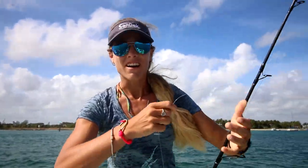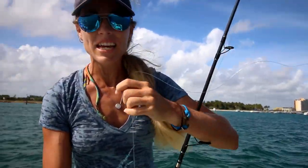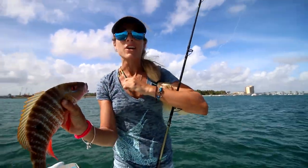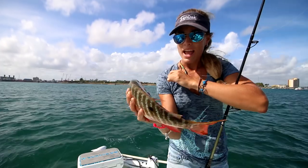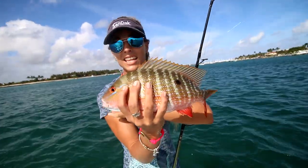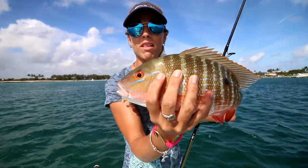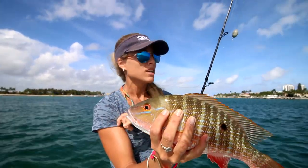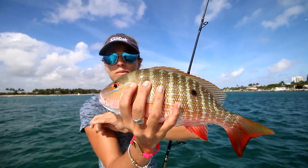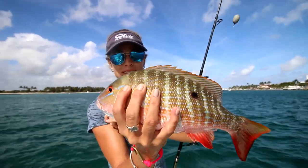We are basically on the inside of the inlet here at the Lake Worth Inlet, and I just hooked up on a nice little short mutton in the inlet. He just ate a live shrimp — it was a big old shrimp, just cast it out. Pretty cool, we might be able to catch some keepers, let's see.